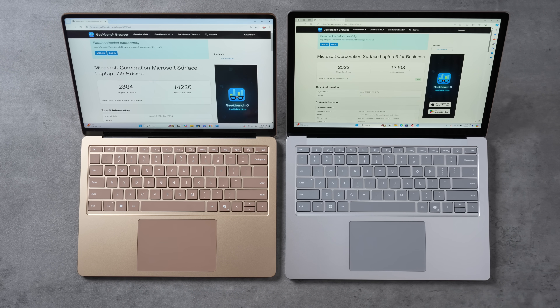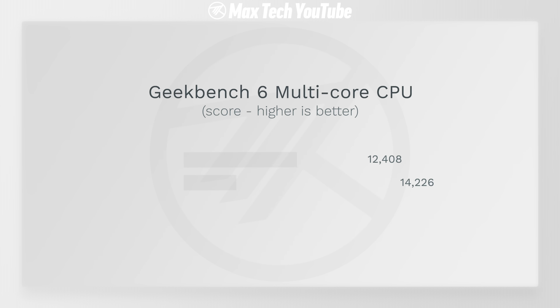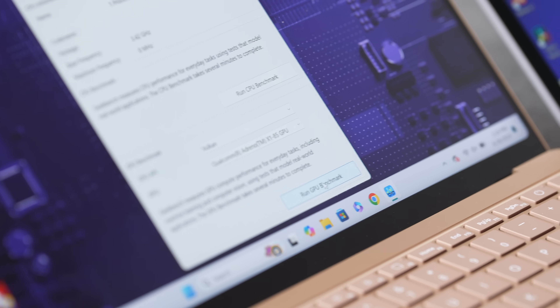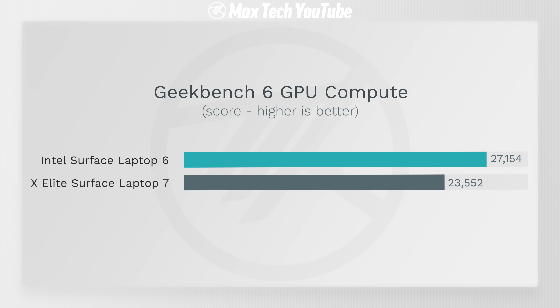Looking at the Geekbench 6 scores: the X Elite single-core score is 21% higher, and while the Intel multi-core score is strong, it's still 15% lower than the X Elite. For the compute graphics test running Vulkan — Intel Arc vs. Adreno X185 — the Intel Arc graphics actually beats the X Elite graphics by about 15% for compute tasks.